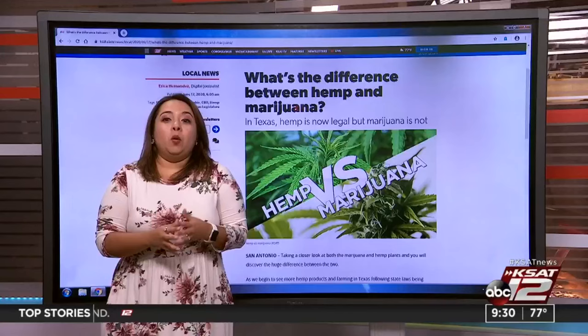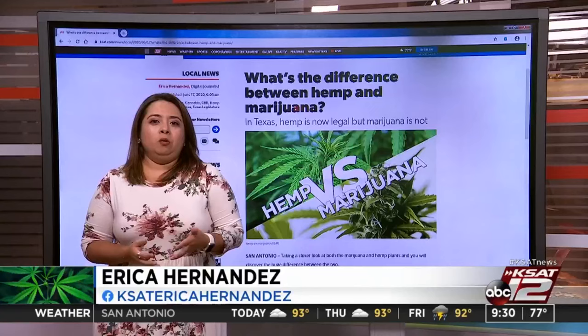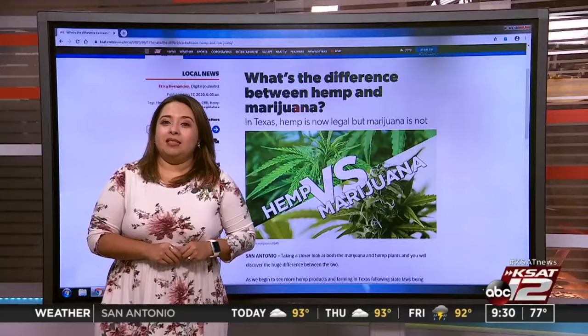Well, one thing I had no idea about the hemp plant is just how many things it is used for besides CBD. The owners of Pure Isolab gave me a breakdown of just what the hemp plant is and why it is not the same as a marijuana plant.